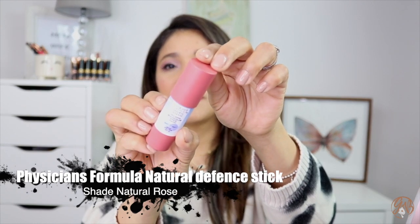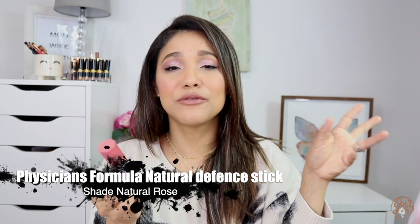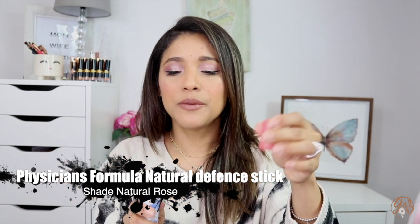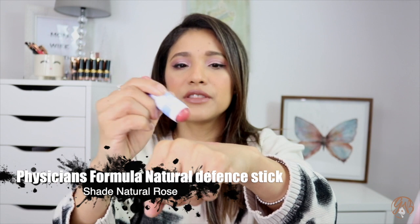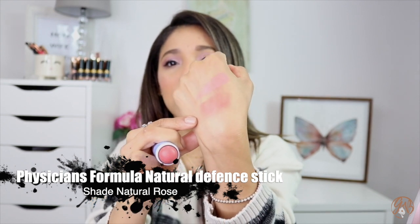For an affordable option — and you'll see this in an upcoming video — this is by Physician's Formula, called the Natural Defense Triple Defense Multi-Color Stick. It has SPF 20 and you can wear it on lips, cheeks, and eyes. I have it in shade Natural Rose and it is so pigmented. I've been wearing it on my cheeks and lips. It's perfect to take in your purse to retouch your blush on the go. Super easy to apply.